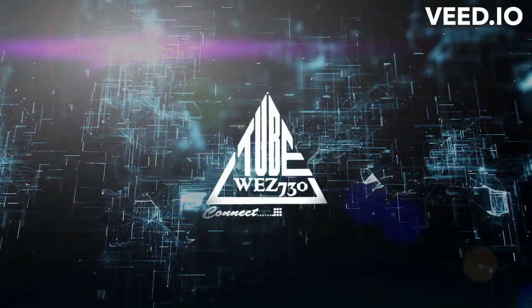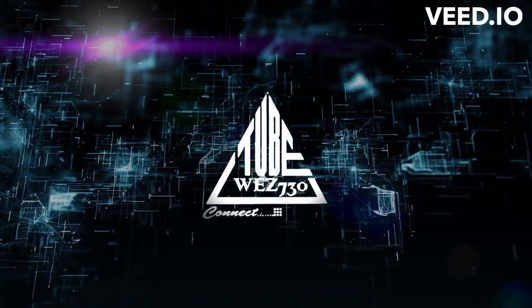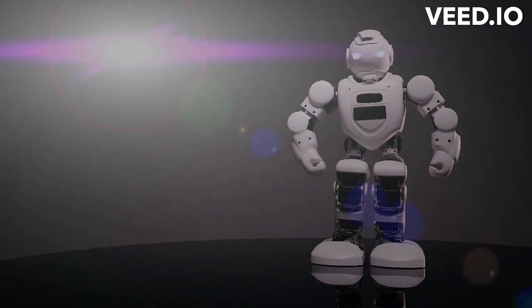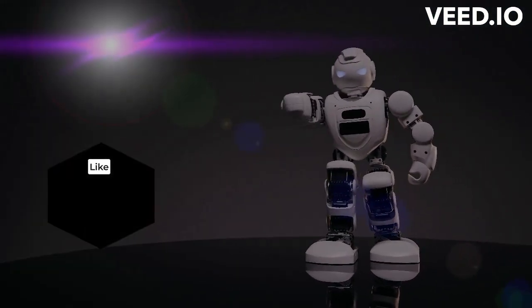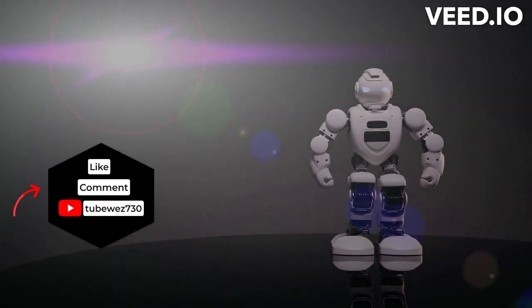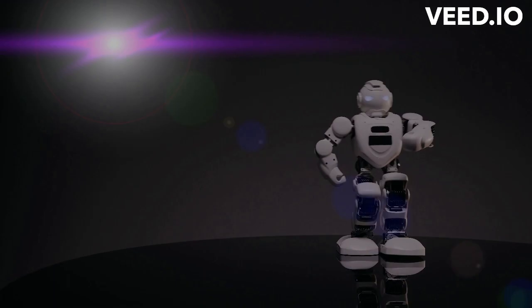Hello everyone, welcome to Tubwez 730. We give information about AI's latest technological news. Please stay tuned and like, comment, and subscribe to my channel. Let us connect to the video and start exploring.